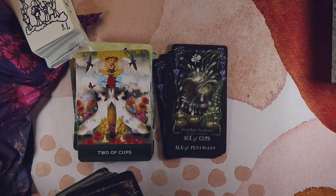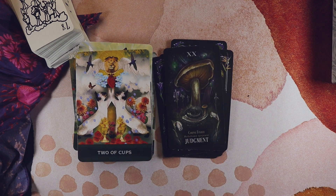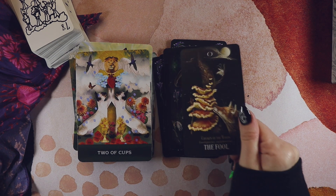Honestly, these kind of look cute together. Despite the black background there's actually quite a lot of color in the Midnight Magic deck, so they kind of go. I dropped a card — the Fool. That feels appropriate.